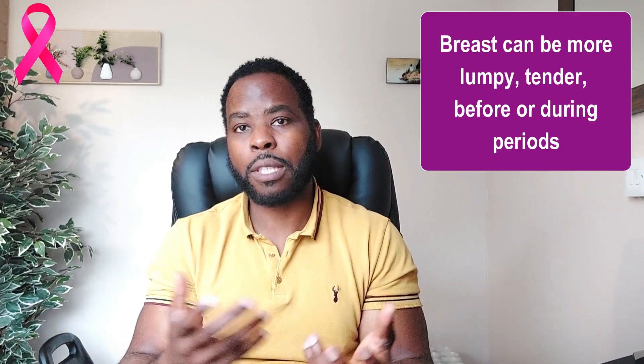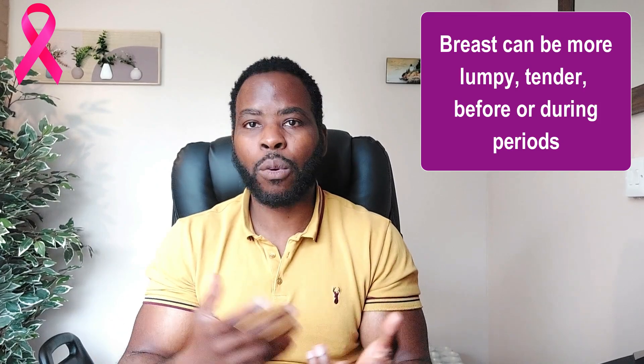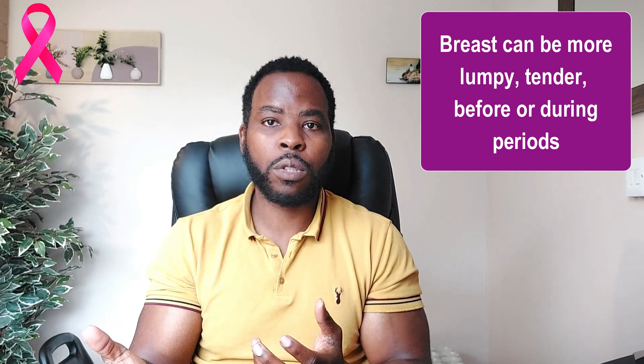There are exceptions, especially in younger women going through hormonal changes. You might notice that a few days before or during your periods, your breasts become more tender or lumpy, and this usually resolves after your next period. But if the changes are persistent, you need to let your doctor know.